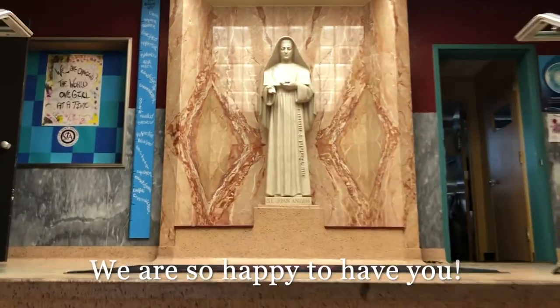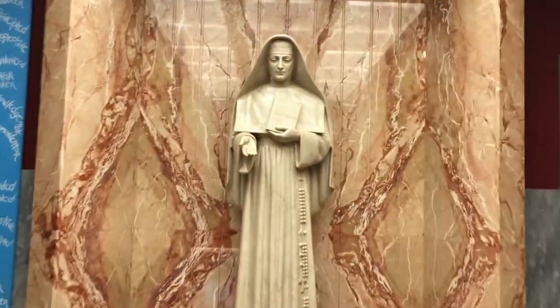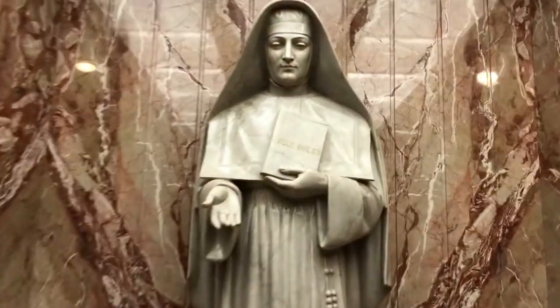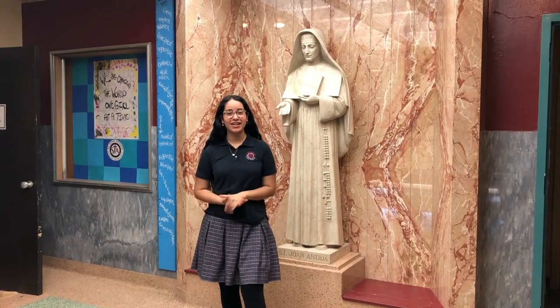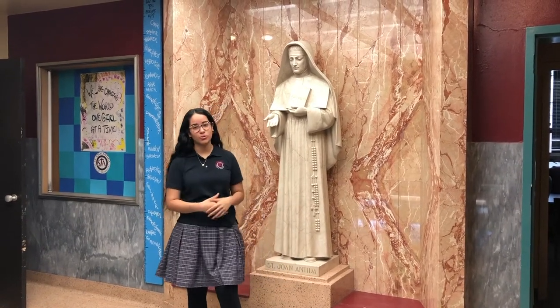Hi, welcome to St. Joan Antida. Come on in and I'll show you around. I'm so glad that you guys have been able to join us, but before we begin the tour I would like to let you know that St. Joan Antida is an all-girls Catholic high school that was established in 1954 by the Sisters of Charity of St. Joan Antida, who the school is named after.